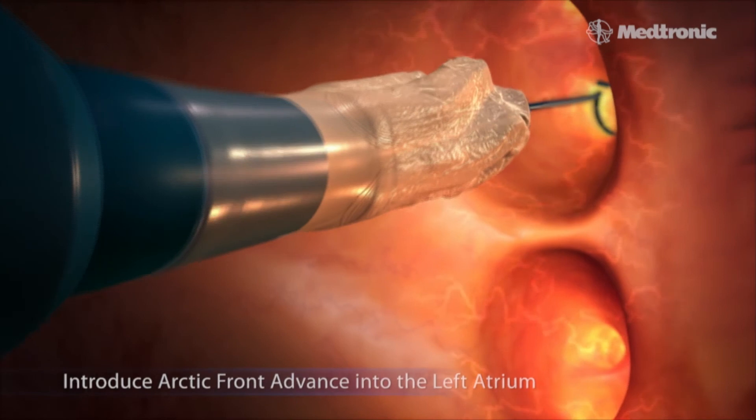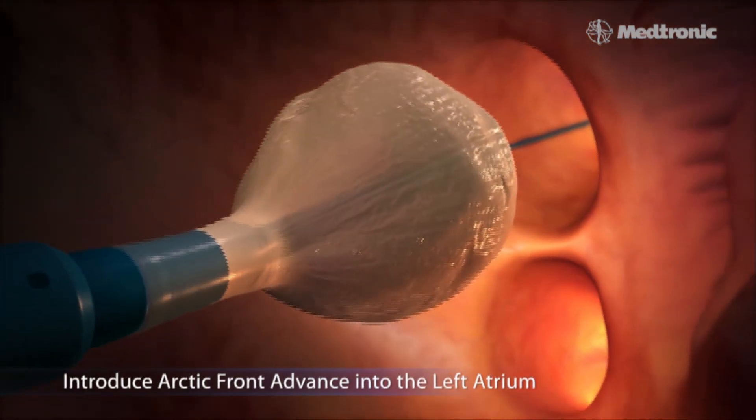Here at Spectrum, for the majority of AFib ablations, we perform the cryoballoon procedure. We have found that to be very effective and successful in eliminating atrial fibrillation for the vast majority of patients. In a cryoballoon ablation, the balloon is inserted into the heart chamber, inflated, and then a very cold gas is sent to that balloon.